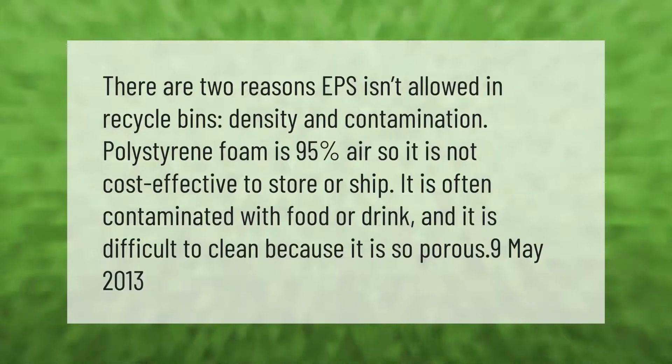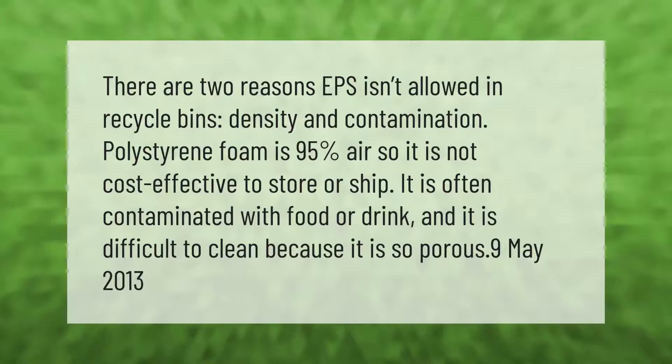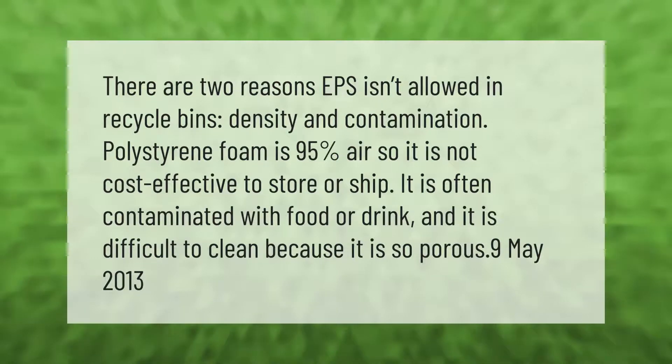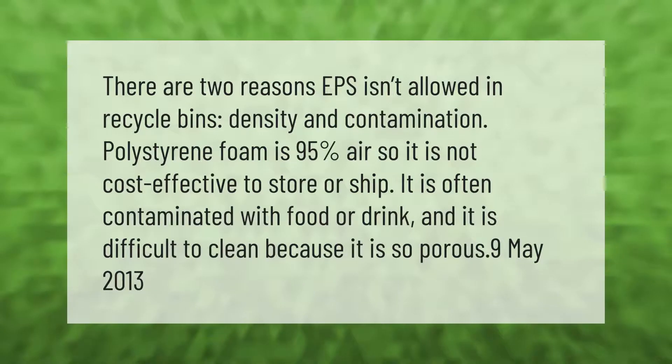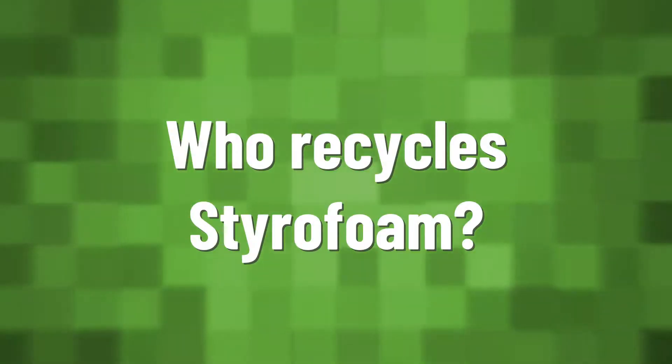There are two reasons EPS isn't allowed in recycle bins: density and contamination. Polystyrene foam is 95% air, so it is not cost-effective to store or ship. It is often contaminated with food or drink, and it is difficult to clean because it is so porous.